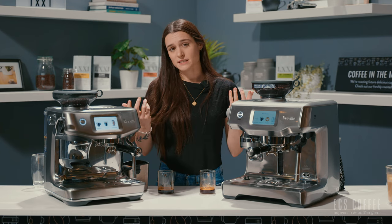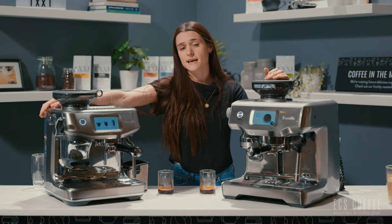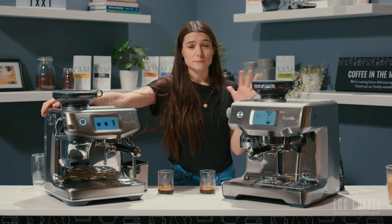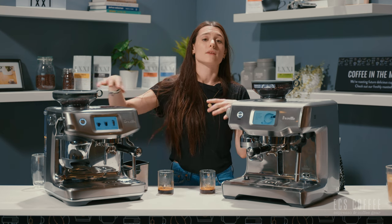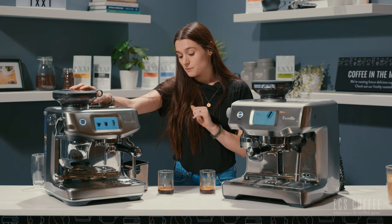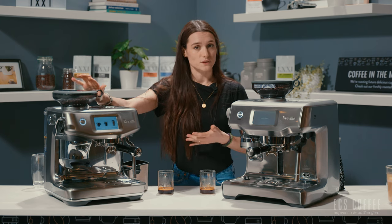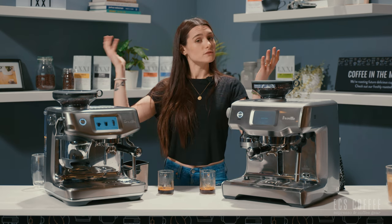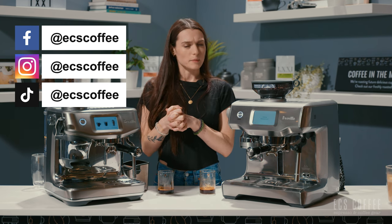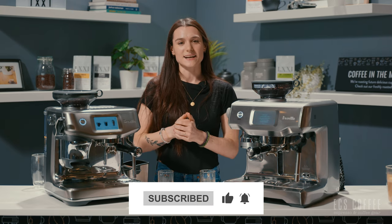Both machines have the same two-year warranty. The Touch Impress has 25 grind settings and the Oracle Touch has 45, so you have a lot more grind size to play with. Both grinders are stepless and feature Baratza M2 burrs — the sharper burrs from Baratza, which is fantastic. These are both really great machines with a lot of similarities but some massive differences. Let us know if you have any questions about either unit, leave them below, give us a thumbs up if you liked the video, and we'll see you later — cheers!